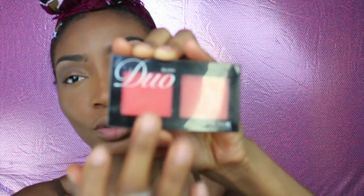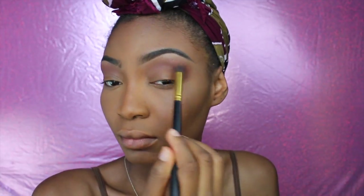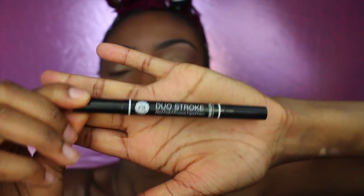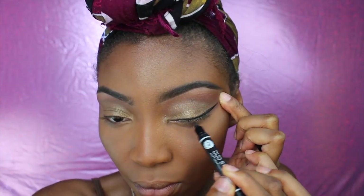I'm going into my duo blush palette by Nikka K and taking the shade Seductive, just applying that on my eyelid. The colors are not that pigmented but just try to blend them well. This is the duo eyeliner also by Nikka K.